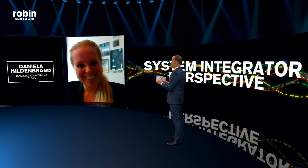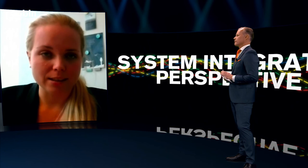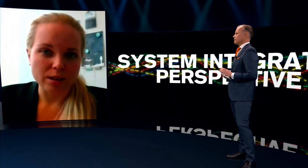Good to hear, Daniela. If we look at the drone threat in general, how is that evolving today and in the future? We think that the drone threat is as imminent today as it will be in the future. And as I just said, the drone threat itself evolves really dynamically.